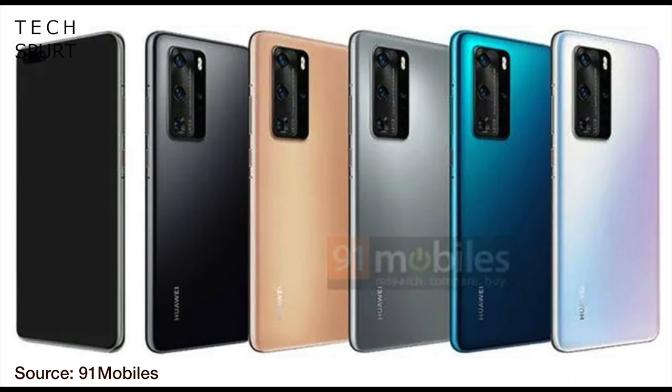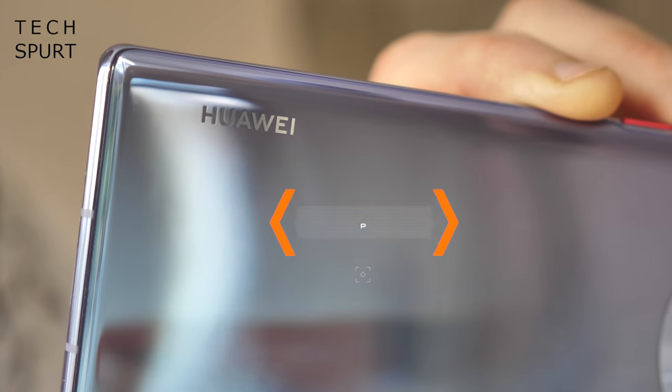So basically it appears that the P40 handsets are going to look like your typical smartphone with shiny reflective surfaces. Big shock. And we've also seen some P40 renders showcasing a veritable rainbow of colours, which is pretty standard for Huawei, so definitely could be accurate.